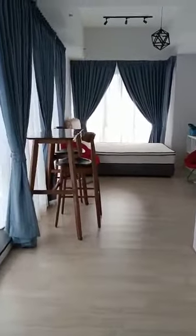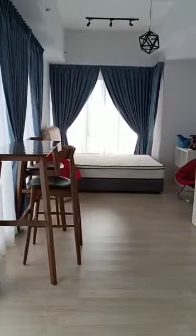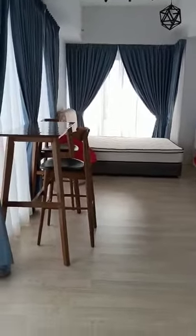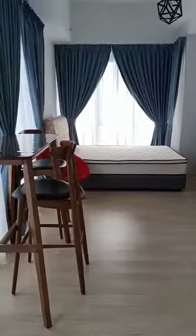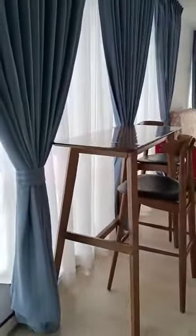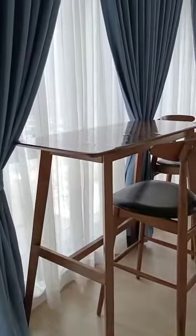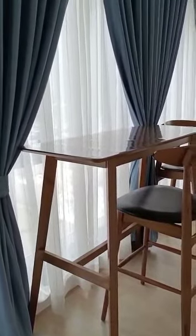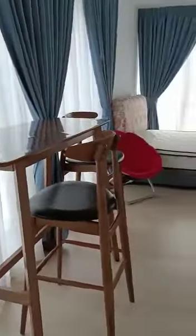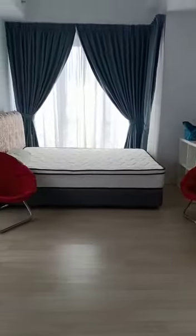it's a small studio unit, open plan all the way to the bedroom. Because it's a side unit, there is plenty of natural light. Over here is a high table with high chairs that you can use for work or just look out at the environment on the side.